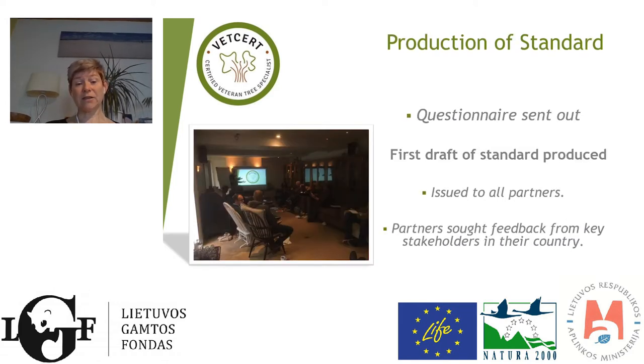To develop the standard, we first sent out a questionnaire to all of our contacts and their contacts across Europe. The EAC has an excellent network and we had almost 300 responses, which was really helpful. We asked what the biggest issues were and what areas are most important in each country for managing veteran trees. As a consequence, a draft standard was produced and issued to our partners, who then talked to their key stakeholders regarding the content. We received some excellent, high-quality feedback from that process.